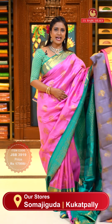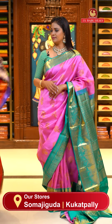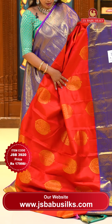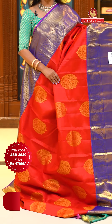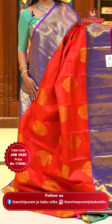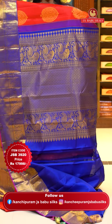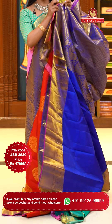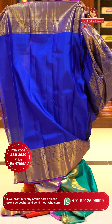Saree code JSB3919, priced at ₹17,998, same name drape style. Next saree — superb Indian red color and royal blue color with motifs. Very huge motif style all over the body in perfect gold sparkles. Either sides borders of same size and same design. Half with the mango zol and half with diamond brocade. Pallu contrast with heavy diamond brocade and floral alignment throughout the saree. Blouse contrast plain with border. Saree code JSB3920, priced at ₹17,998.